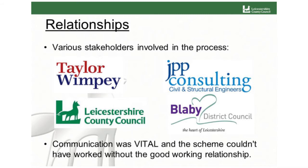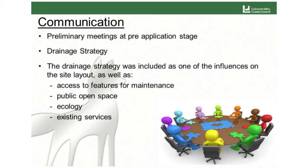There were various stakeholders involved: Taylor Wimpey East Midlands as the developer, JPP Consulting who did the design, Leicestershire County Council as the local authority — we're a two-tiered authority — and Blaby District Council as the local planning authority. Communication was absolutely vital throughout the whole process; we really couldn't have taken the site forward without a really strong working relationship. Preliminary meetings were held at the pre-application stage, with the developer, local authority, engineers, architects — a lot of different disciplines around the table — so everyone could have an input.